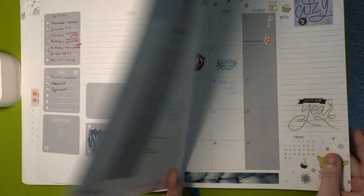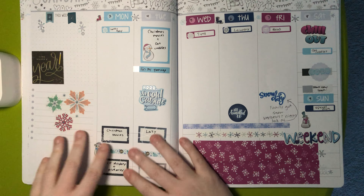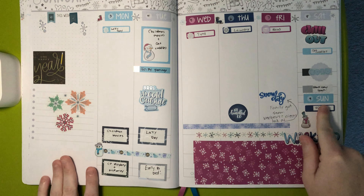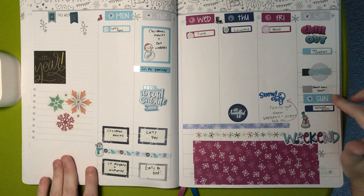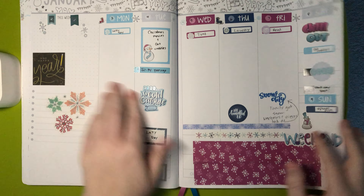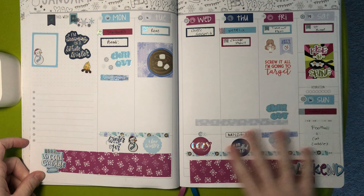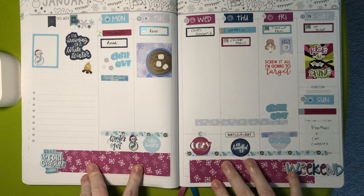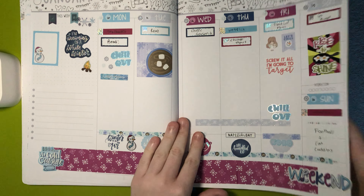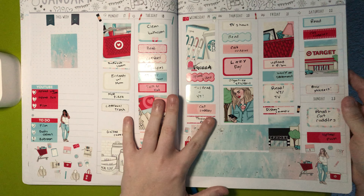Then we have January. We have some Scribble Prints Co. leftovers, and then the majority of these stickers are Chrissy Ann Designs. This is Erin Condren, and that's Happy Planner. This page right here is mostly Chrissy Ann Designs. We also have some Happy Planner, Lily's Little Cupboard, and Design Pandemonium. And then this is an older kit from Pink Diamond Planner Co.